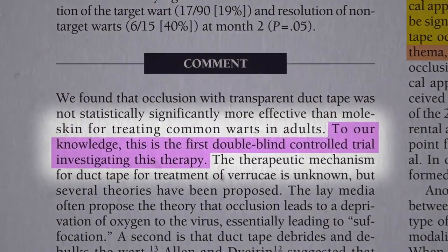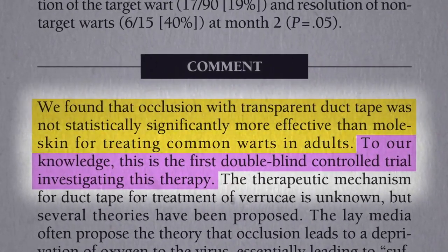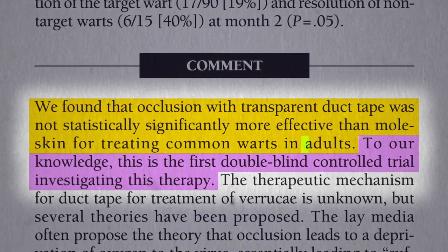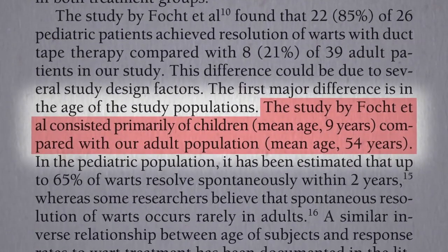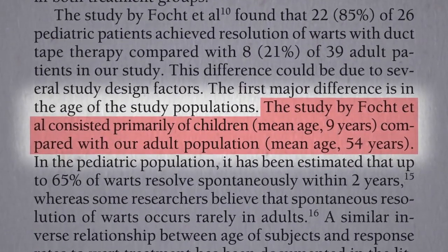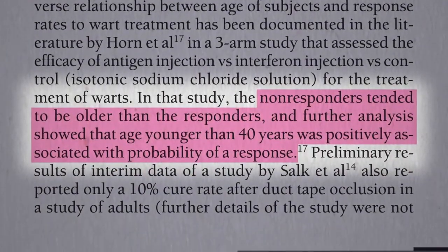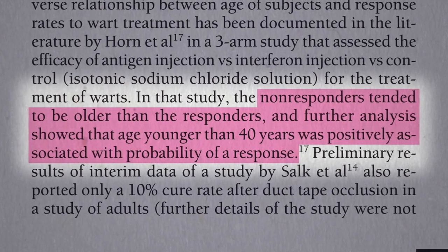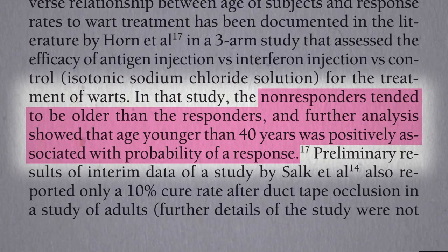The first double-blind controlled trial investigating duct tape for warts failed for treating common warts in adults. Well, maybe that was the problem? The subjects in the original duct tape study were mostly kids, average age 9, whereas in this study the average age was 54. Warts in younger populations may be more amenable to treatment — so is it possible duct tape only works in kids but not adults?